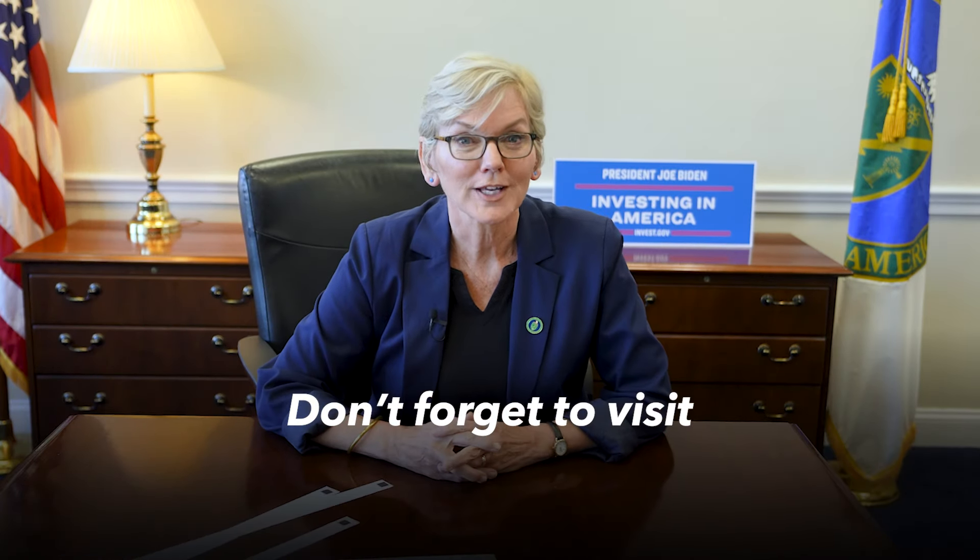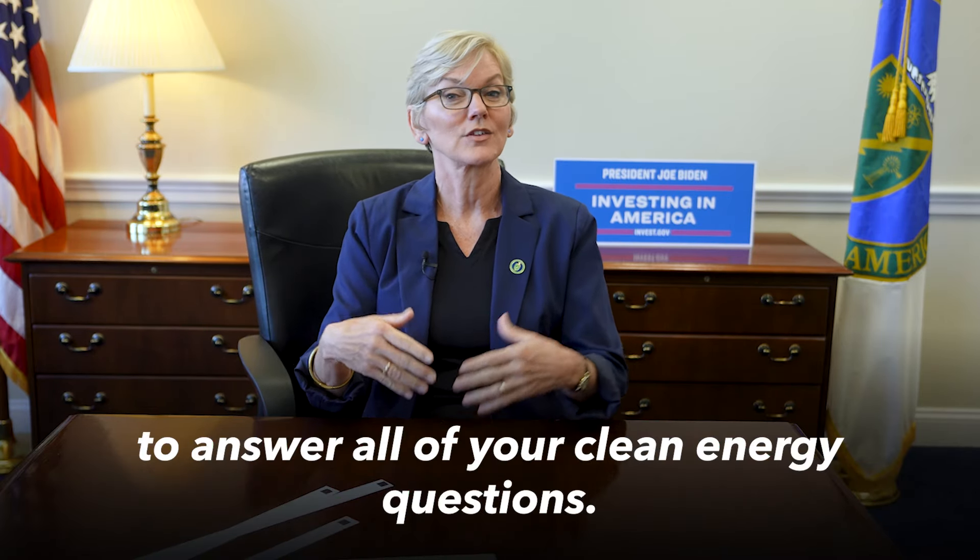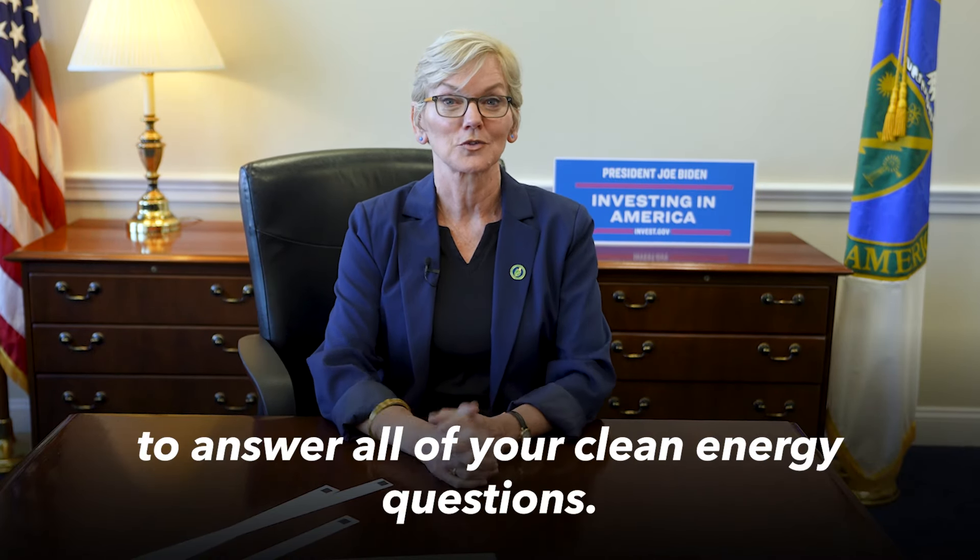And that should do it. Don't forget to visit www.energy.gov/save to answer all of your clean energy questions.